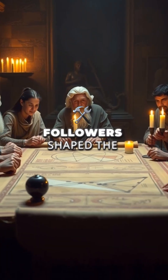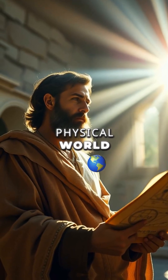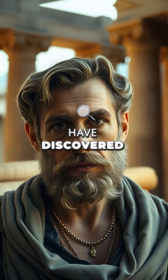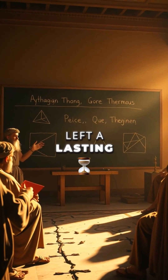Pythagoras and his followers shaped the way we think about numbers and their relationship to the physical world. While Pythagoras himself might not have discovered the theorem in the modern sense, his contribution in organizing, proving, and expanding the knowledge of his time left a lasting legacy.